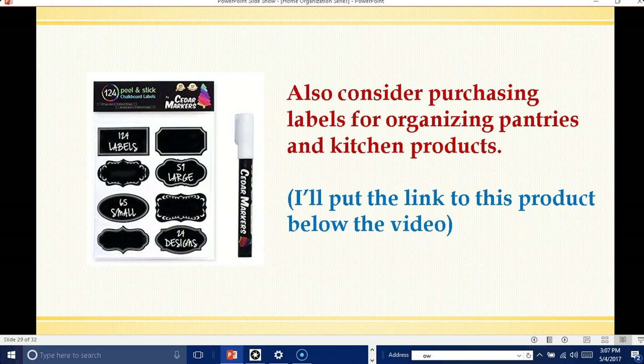Also consider purchasing labels for organizing pantries and kitchen products — I'll put the link to this product below. I love these stickers that you can stick on and write on the label. I use that in my kitchen. I make some homemade products, for instance laundry soap, and I also put these on the containers. They are very handy, and I think you'll really like them — they're cute as well as being handy.